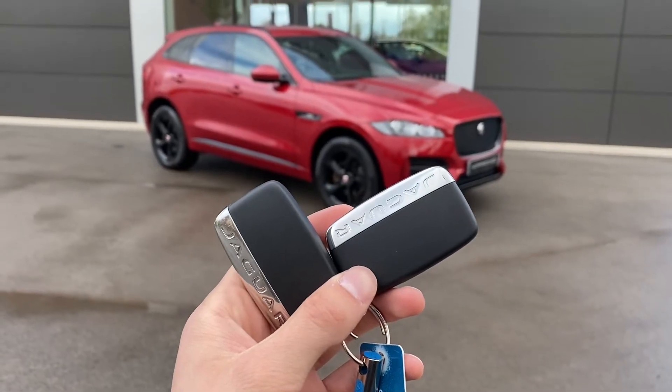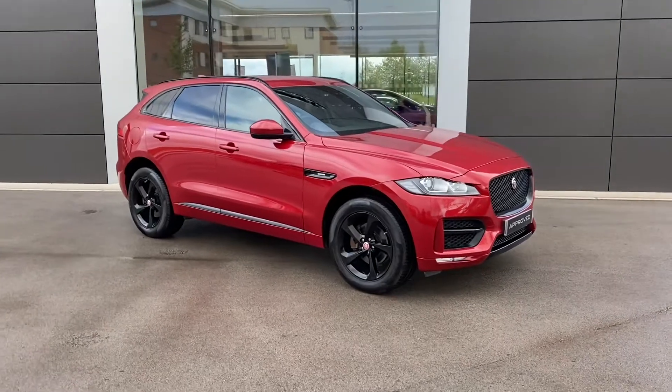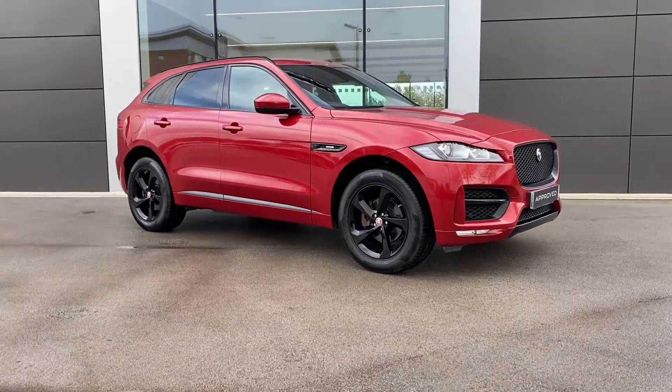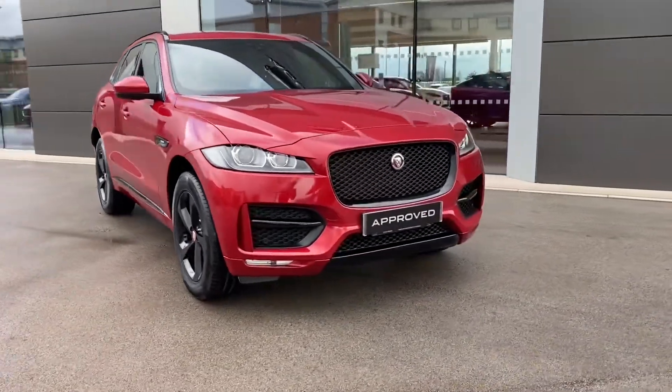Hi, my name is Sam and today I'll be showing you a roundless Jaguar F-Pace. It's a 2.0L I4 Diesel R-Sport, finished in Firenze Red Metallic Paint. This vehicle has covered just 13,790 miles and as you can see it looks absolutely stunning.